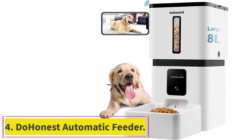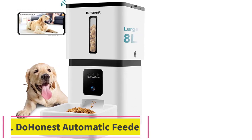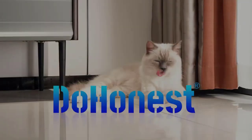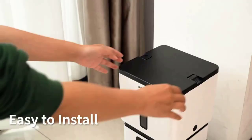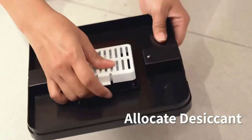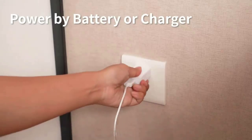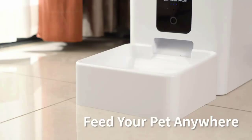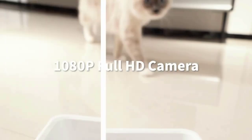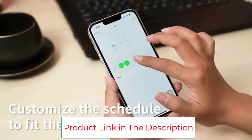Number 4: Duanist Automatic Feeder. Want to up your game with a built-in camera for your pet feeder? Whether you want to call them over at dinner time or watch to make sure your fur baby eats their meals, the Duanist Automatic Pet Feeder lets you check in on the camera from anywhere using your Android or iOS device. The desiccant on the inside of the smart feeder's lid helps keep food fresh, keeping your fur baby a happy and healthy pet.